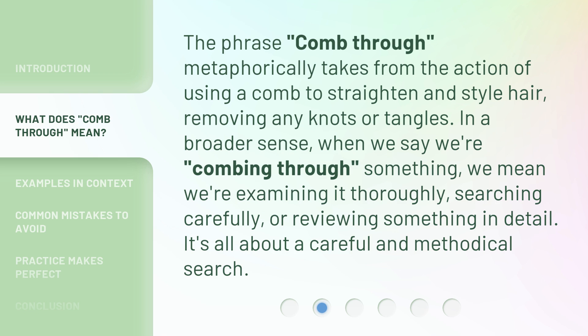The phrase 'comb through' metaphorically takes from the action of using a comb to straighten and style hair, removing any knots or tangles. In a broader sense, when we say we're 'combing through' something, we mean we're examining it thoroughly, searching carefully, or reviewing something in detail. It's all about a careful and methodical search.